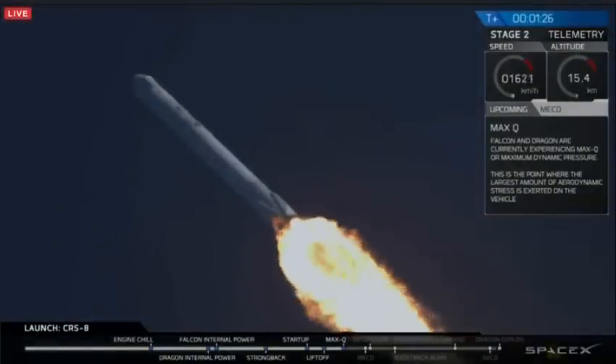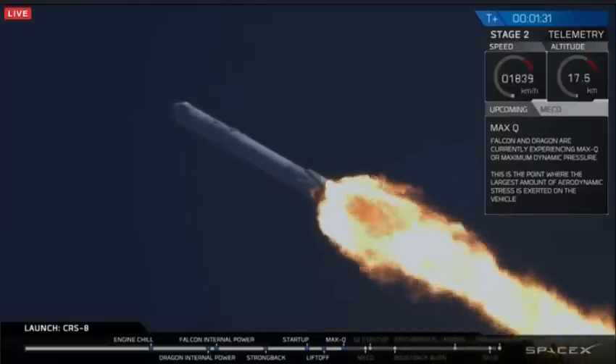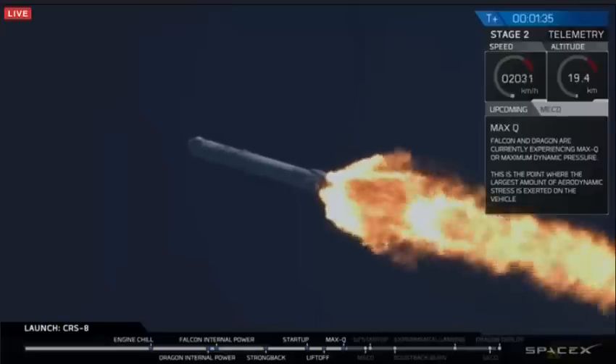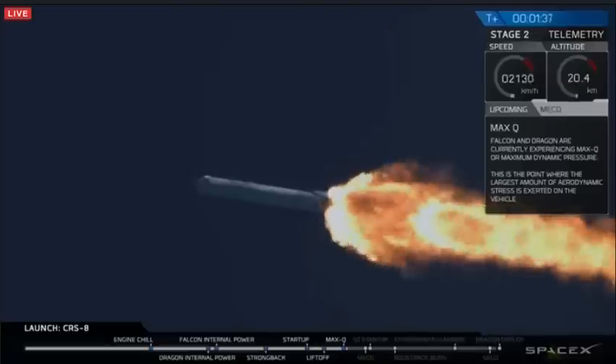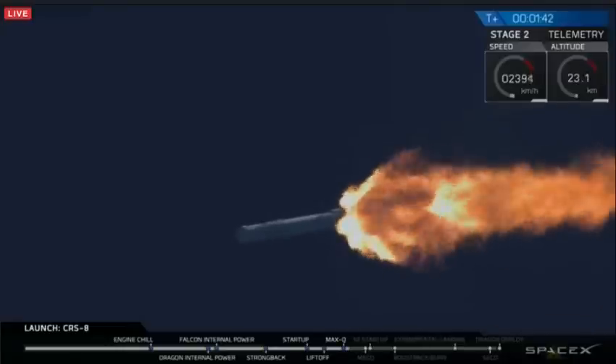Keep in mind, you are looking at a 70-meter-tall rocket — about the equivalent of a 25-story building going to space. That exhaust plume is about 1.5 million pounds of thrust coming out of the aft end of the first stage. The MVAC chill has begun.